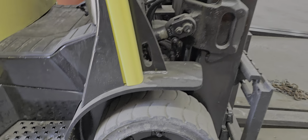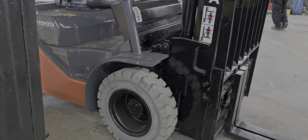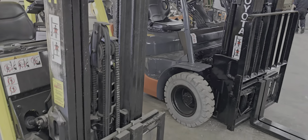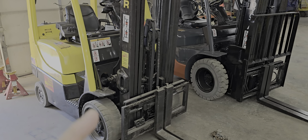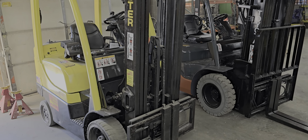But once again, that's the size of the tires — the difference between the two. So you're looking at about 15 inches in length between a normal 5,000-pound pneumatic and a warehouse cushion unit.